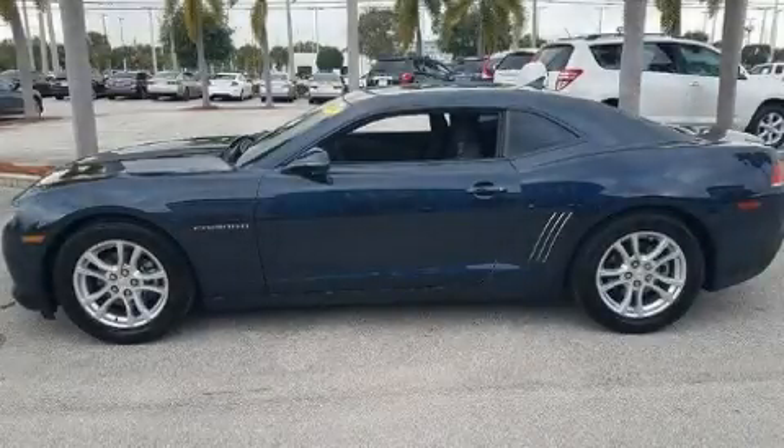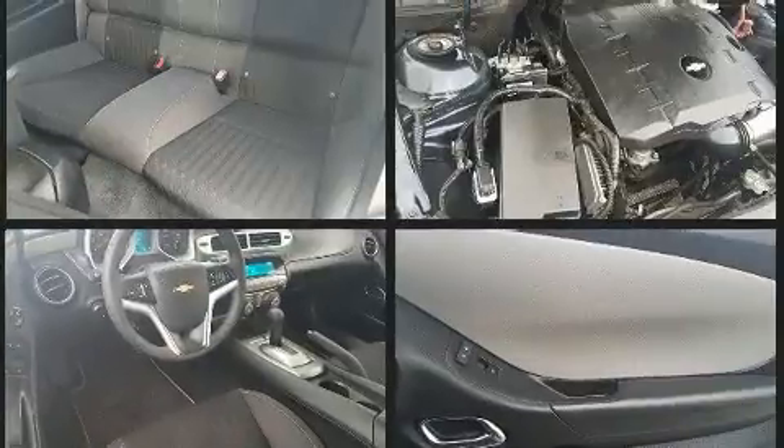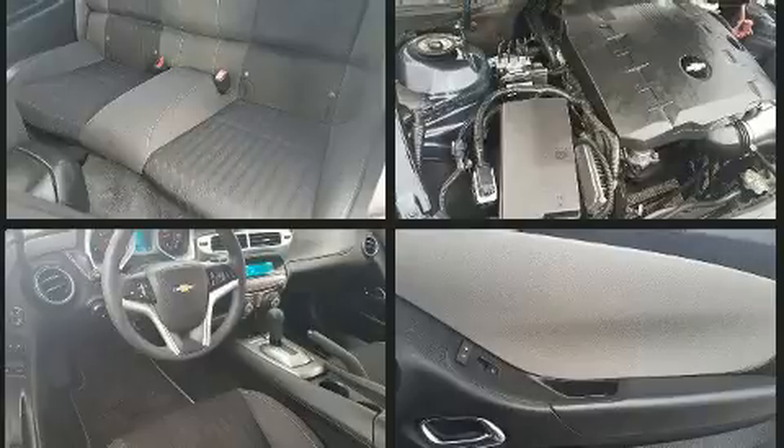Come test drive this 2014 Chevrolet Camaro. With fewer than 50,000 miles on the odometer, this vehicle rocks its class with six-cylinder efficiency and distinctive styling. Chevrolet made sure to keep road handling and sportiness at the top of its priority list.